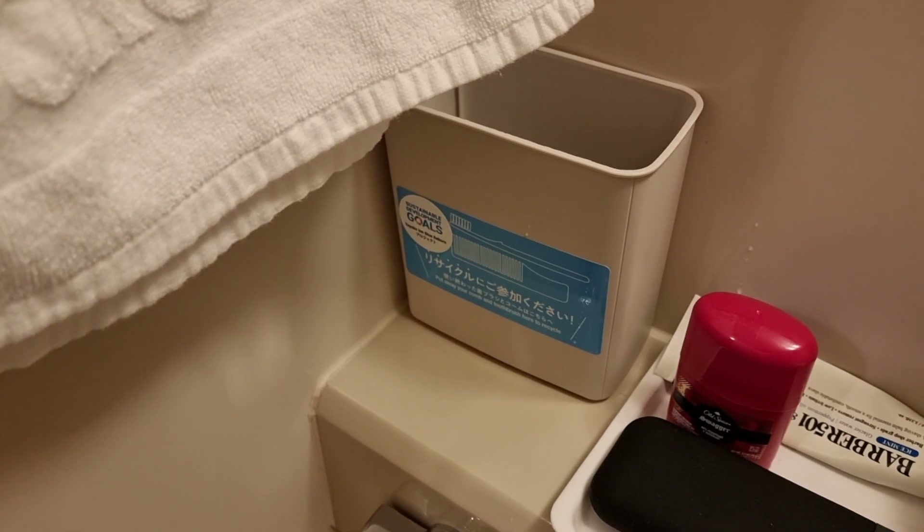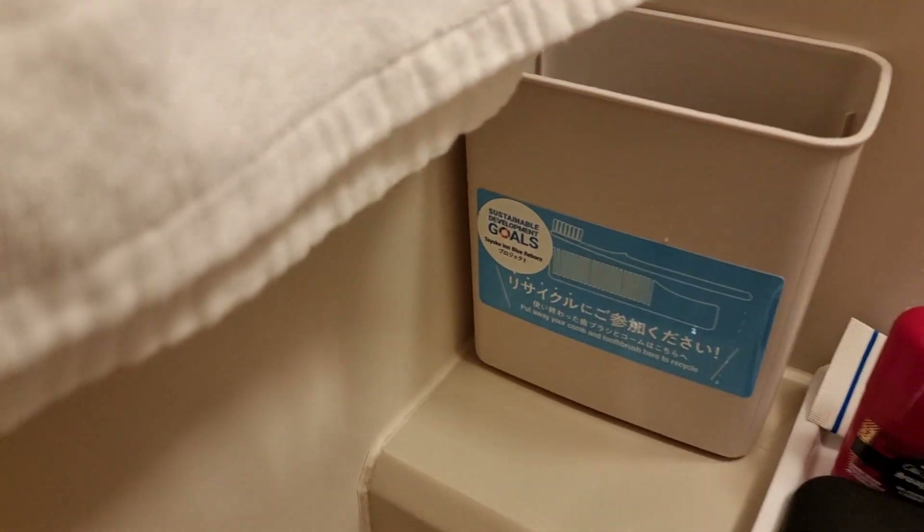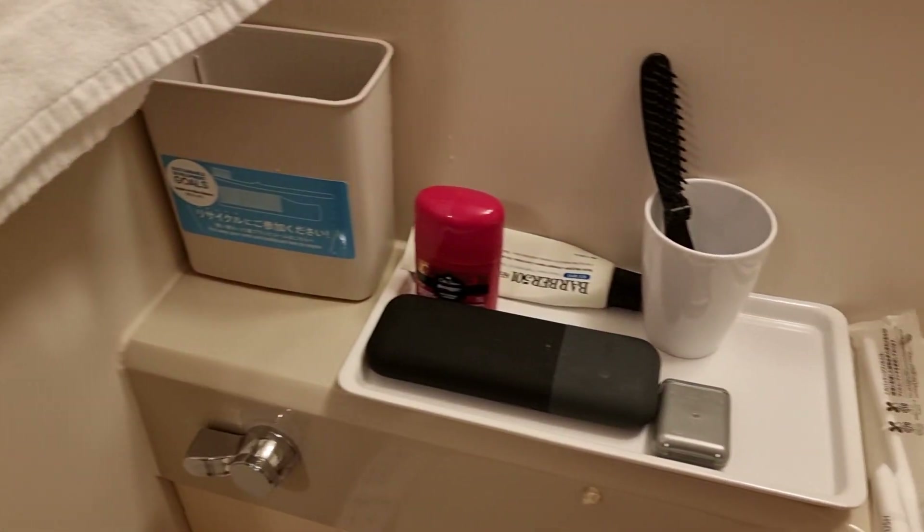There's really not many accessories in the bathroom. You do get a hand towel and a bath towel. You get a bin to put your toothbrush and comb in once you're done with them to recycle them. Otherwise you just get a cup, and you can find toothbrush sets in the lobby. The rest are toiletries I brought myself.